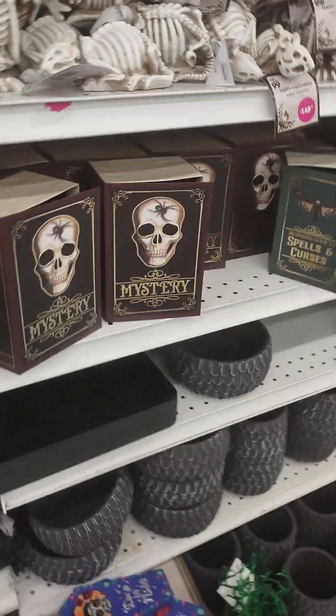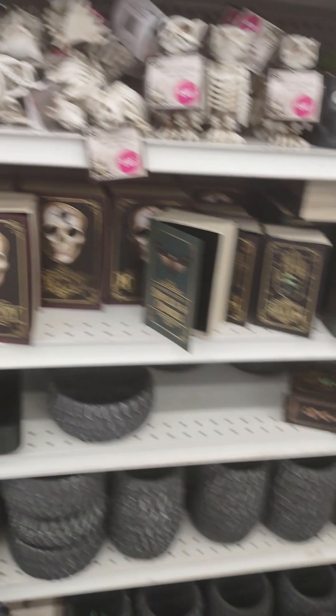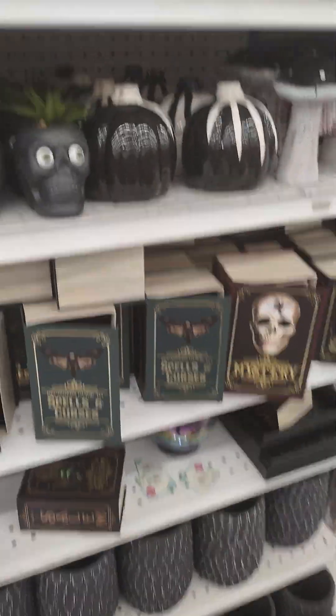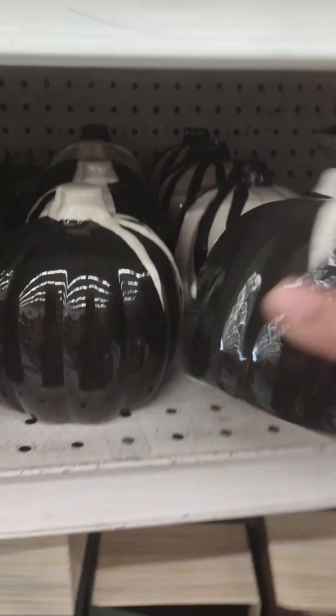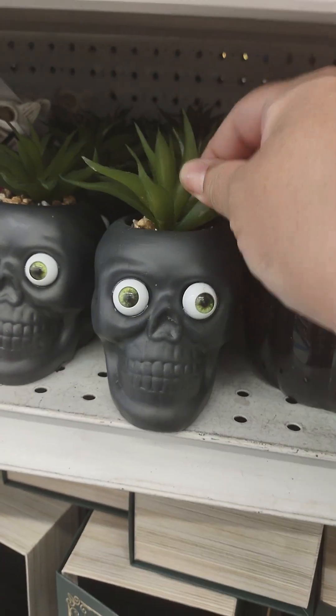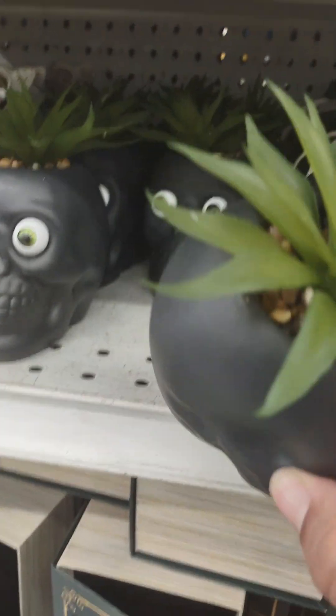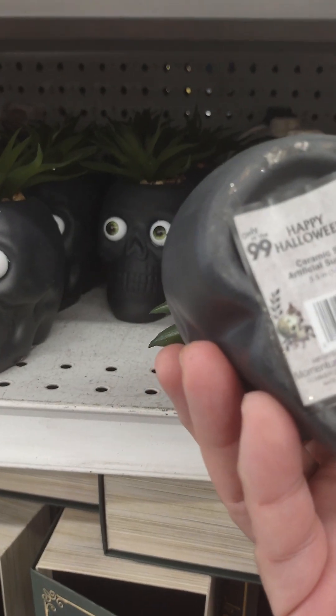I don't like too much of the gooey, witchy, evil stuff of Halloween — one because it's just spooky. This is a succulent and it looks real — I think this is real. $1.99. Oh no, it's artificial succulent. Okay, let's go down the other way.